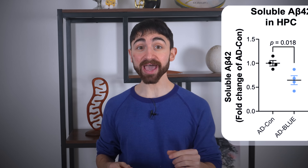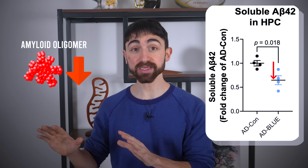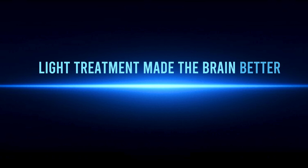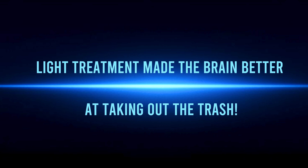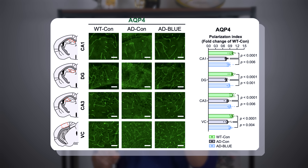In addition, they observed decreased levels of amyloid oligomers — figure 2e — associated with Alzheimer's disease. Simply put, the 40 hertz blue light treatment made the brain better at taking out the trash, the metabolic waste. They also showed that the blue light treatment increased levels of the aquaporin-4 transporter, which provides a mechanism by which the 40 hertz blue light flicker increased glymphatic flow.